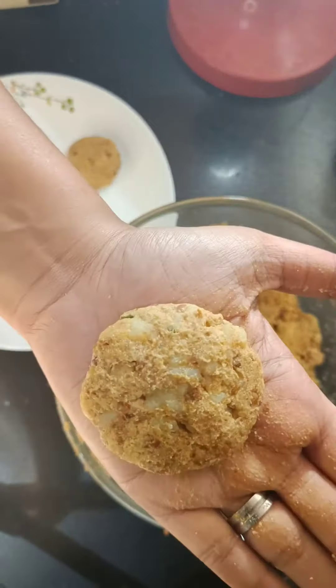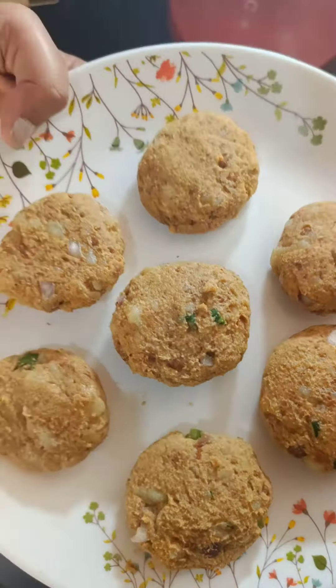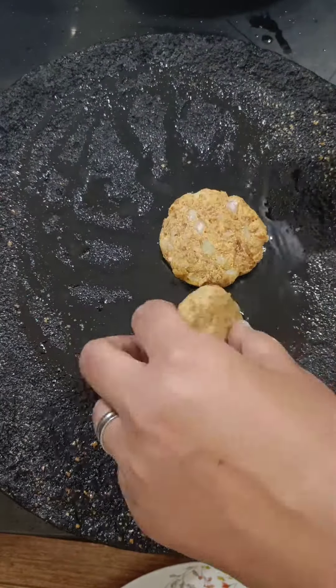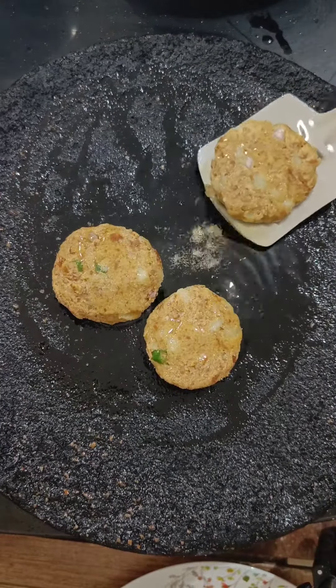If you want, you can also do it well. We have done it well. You can add a little oil. I will tell you, this is a very good weight loss recipe.